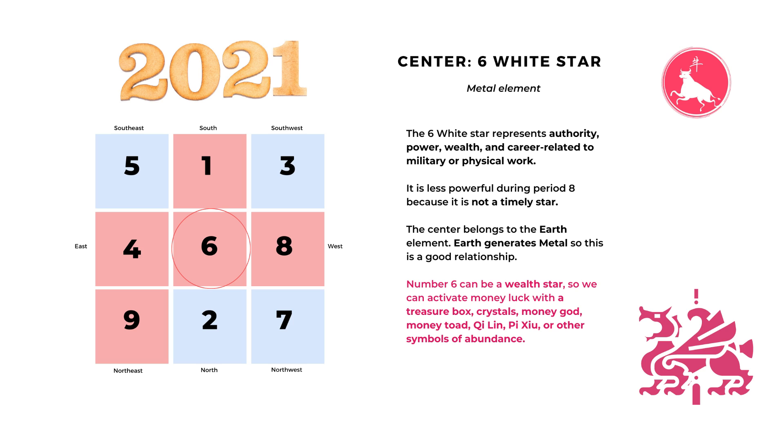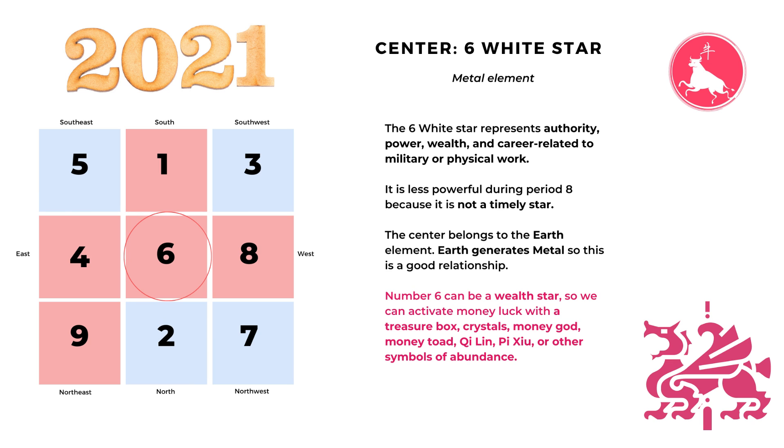Each direction has its own five element property, so the interaction of the five elements can create different energy. The center is the earth element and earth generates metal, so this is a good relationship when the number six star flies to the center — the number six star can be a wealth star. We can activate money luck by displaying a treasure box, crystals, money god, money toad, qilin, pishou, or other symbols of wealth and abundance.